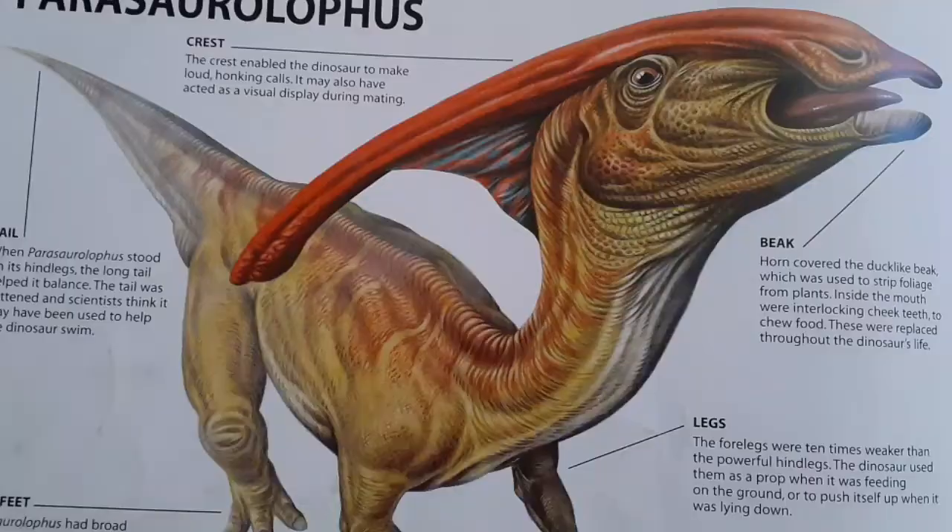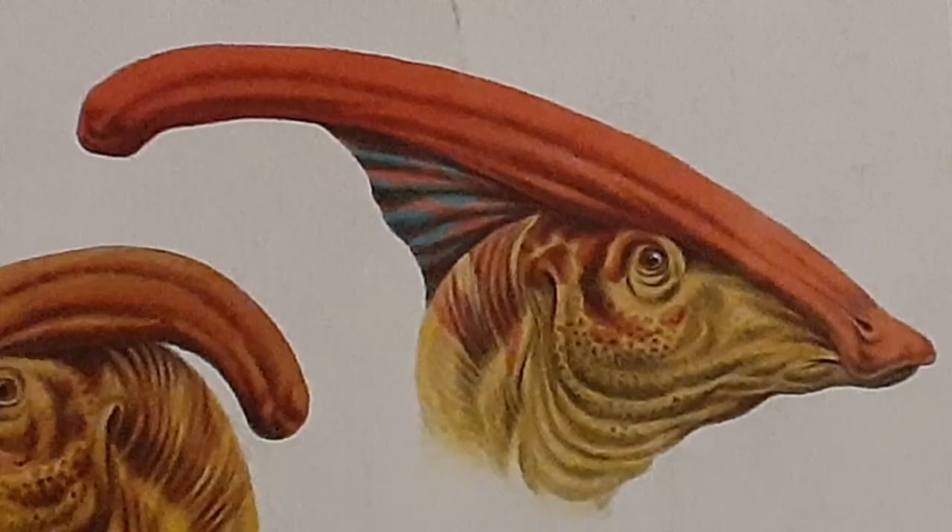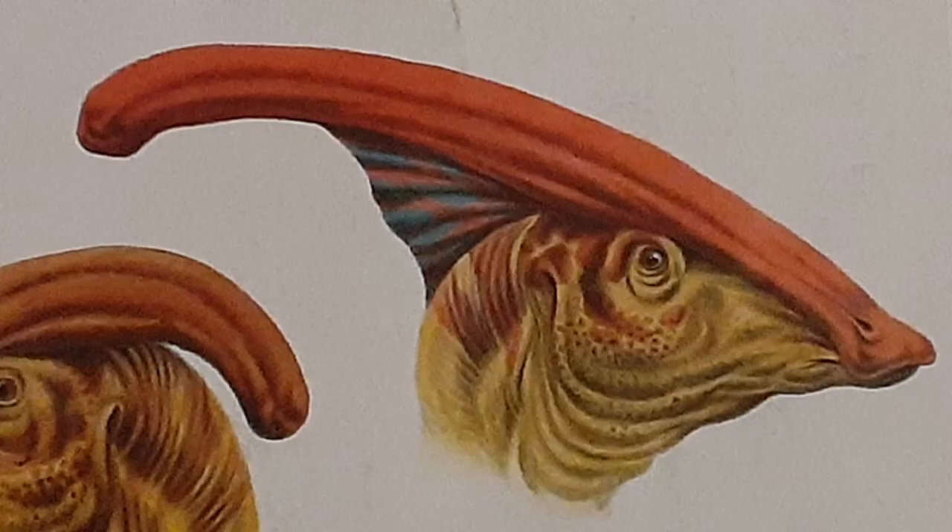Now that you have learned everything about Iguanodon, it's time to move on to our next ornithopod dinosaur from the Hadrosauridae family known as Parasaurolophus. The scientific name Parasaurolophus means near-crested lizard because of the long curved crest hanging from the back of its head. The crest was about six feet long — the size of a female African lion — and was used for amplifying noises when it communicates with other Parasaurolophuses.